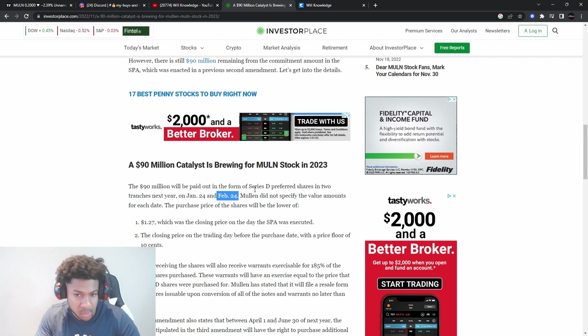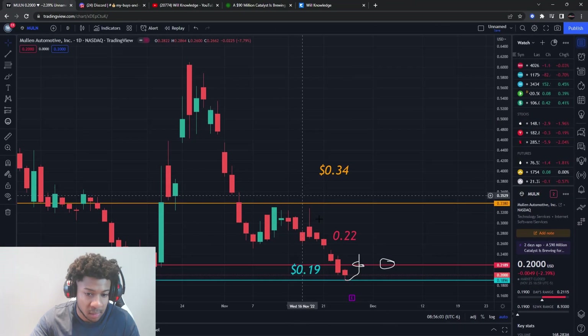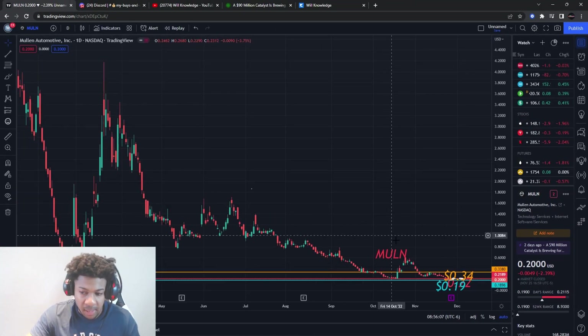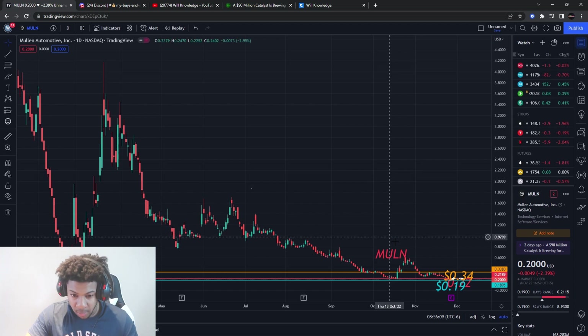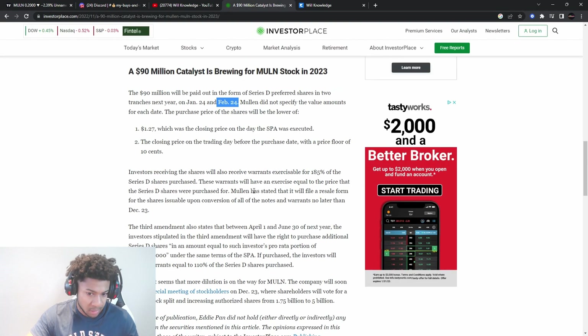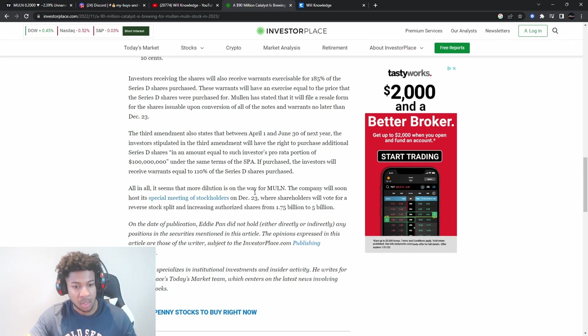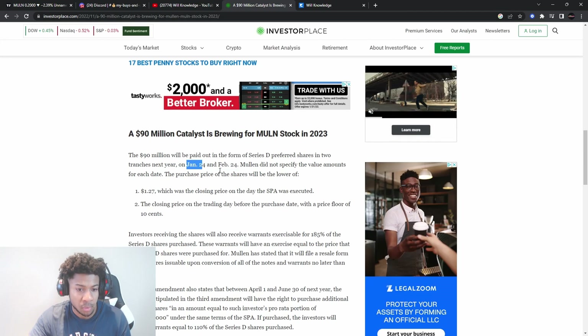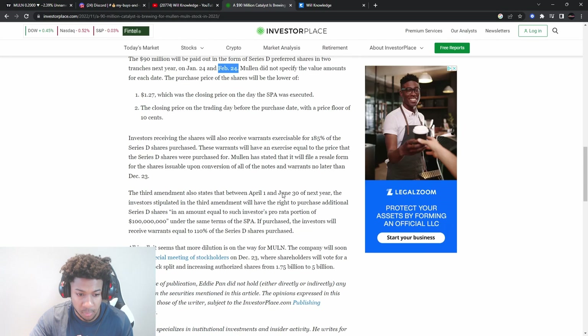After the Amazon deal I was very interested in Mullin, but it's kind of just been crashing. Do I believe Mullin can get back to a dollar? I do believe it can, but we have to get all this negative stuff out of the way and start moving to better pricing. We don't know how much dilution is going to come out on January 24th and we don't know how much on February 24th, but when those days come, be prepared.